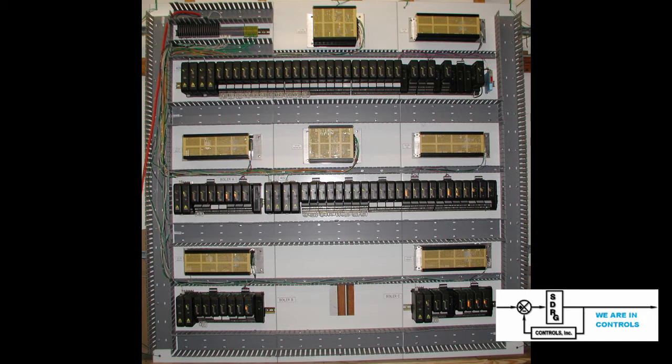This particular customer requested SDRG to implement an Emerson Delta V DCS system to control and monitor their utilities plant. They also requested screens that would mimic the screens the operators were used to seeing and using.